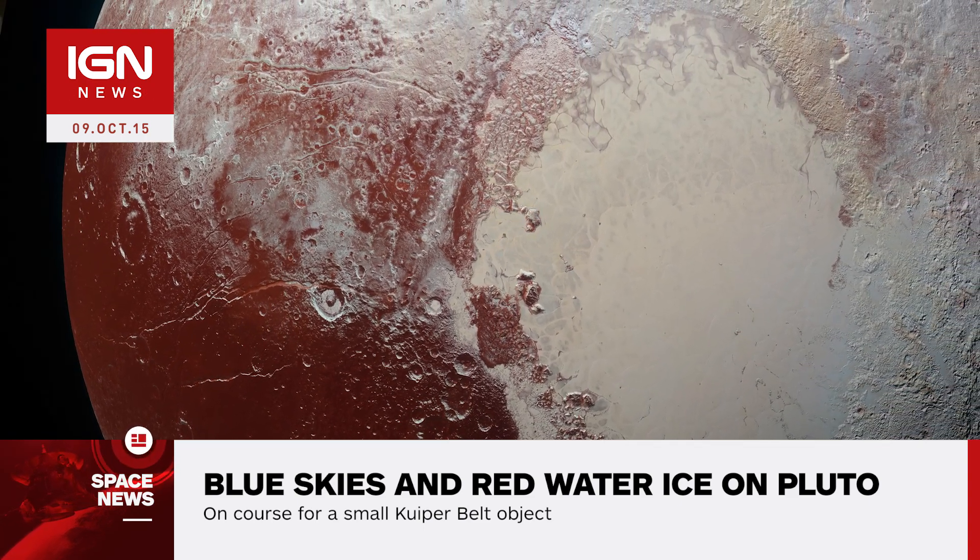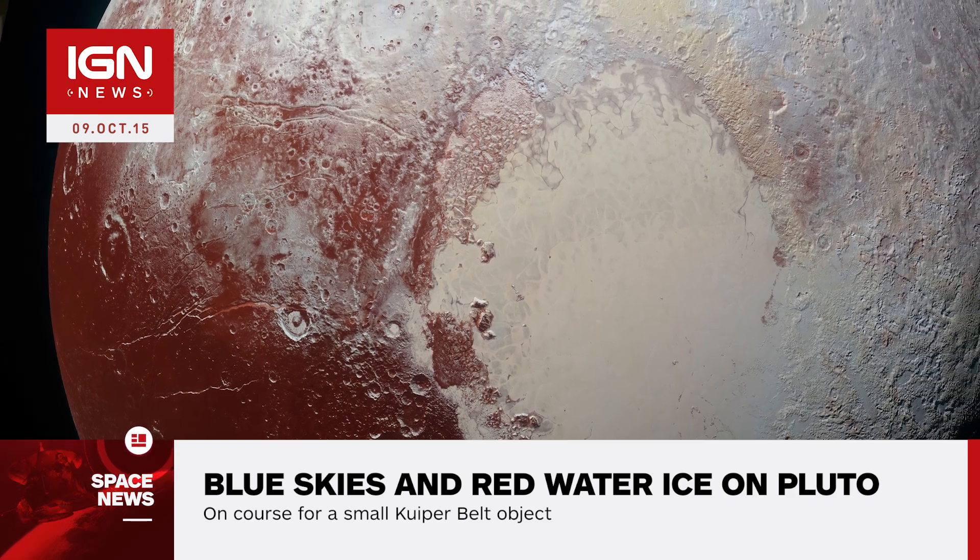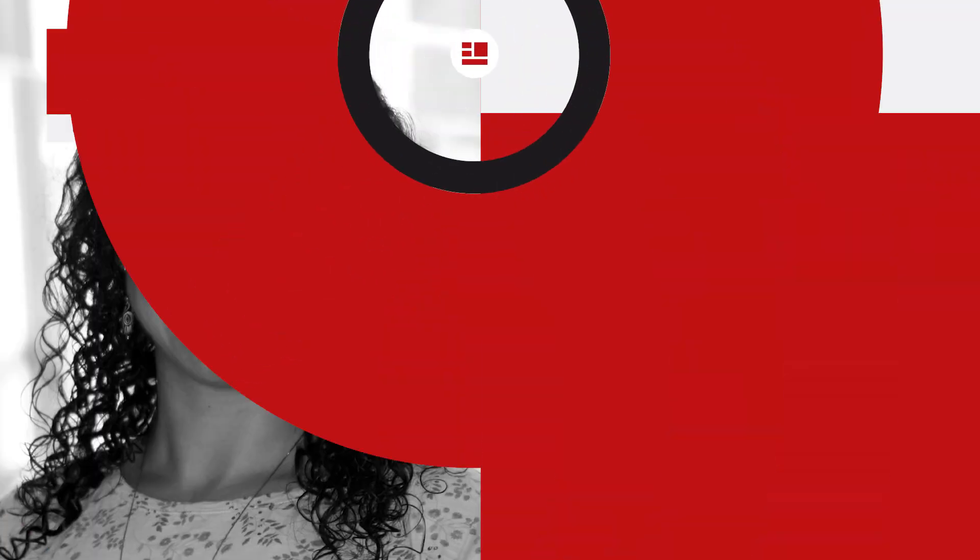As to why water is in certain locales and not in others also proves a challenge to understand. Sylvia Protopapa, a science team member from the University of Maryland, says, 'I'm surprised that this water ice is so red. We don't yet understand the relationship between water ice and the reddish tholin colorants on Pluto's surface.'